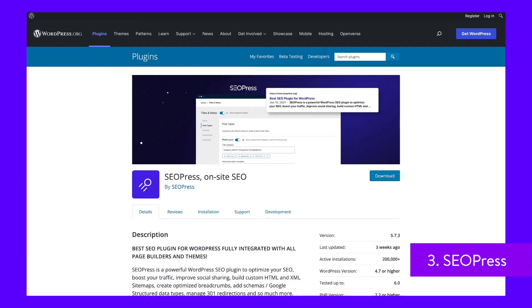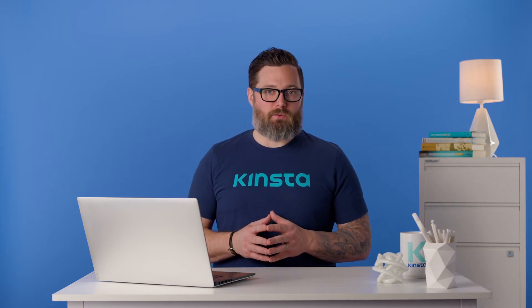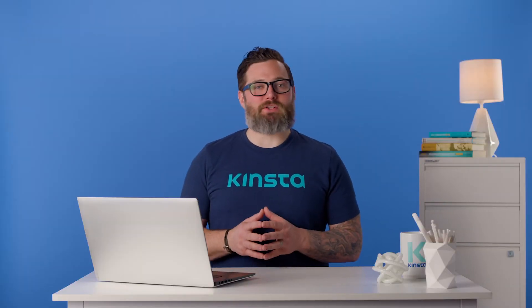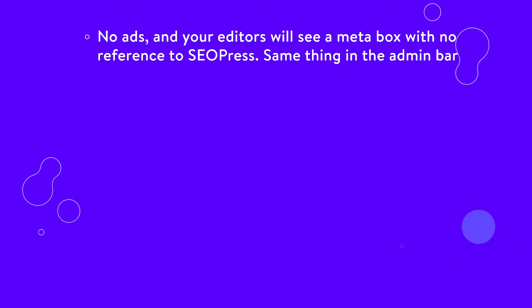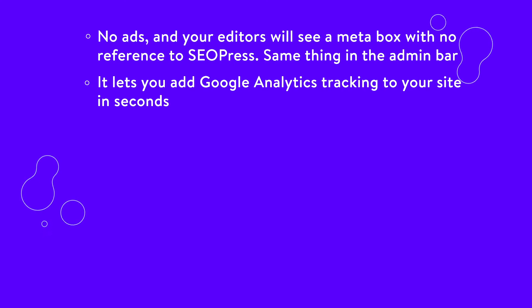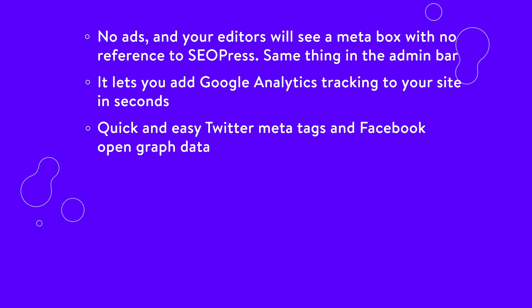SEO Press is a freemium SEO plugin for WordPress with no ads. It's simple, fast, and powerful, letting you manage all of your titles and meta descriptions for posts, pages, post types, and terms. Create XML and HTML sitemaps, track your visitors with Google Analytics, and optimize tags for sharing your content on social networks. The free version also provides content analysis to help web admins write better posts. Developers can use more than 75 hooks to set up the plugin as they wish. No ads, and your editors will see a meta box with no reference to SEO Press. It lets you add Google Analytics tracking to your site in seconds, exclude user roles from tracking, set up custom dimensions, enable remarketing, demographics, and interest reporting, track PDF, docx, xlsx downloads, IP anonymization, cross-domain tracking, and more. It also gives you quick and easy Twitter meta tags and Facebook Open Graph data.